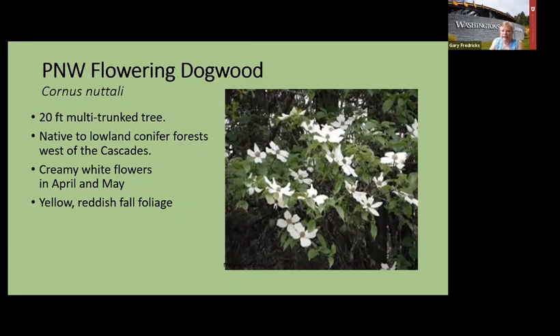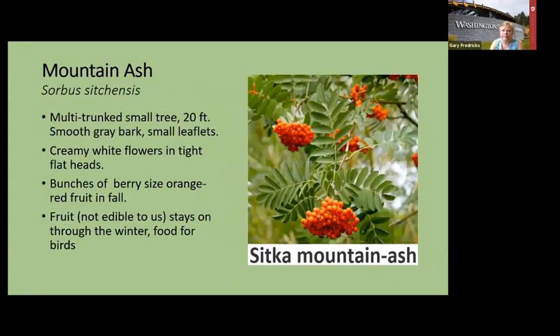Flowering dogwood grows in conifer forests west of the Cascades, so it's used to winter rain. Even native plants on the west side have evolved to withstand the heat and drought of July and August. A lot of cultivars you have to water constantly in those months, but once a native is established, it'll be okay — that saves water and makes things easier for you.